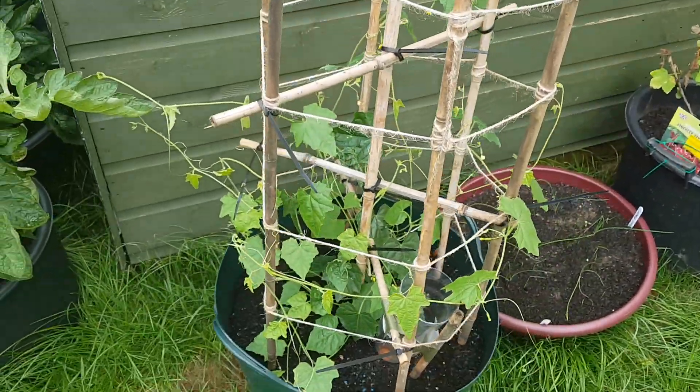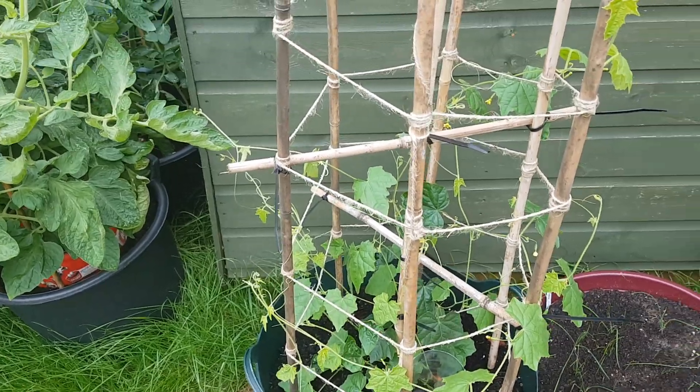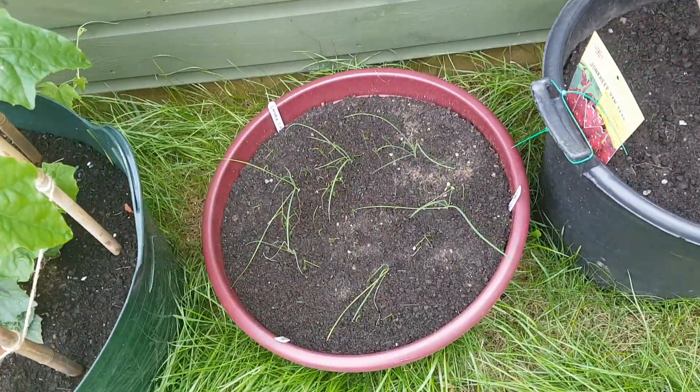The cucamelon's really taken off — getting loads of little flowers on now, so hopefully we'll get some cucamelon soon. My Chinese chives are all coming through now.